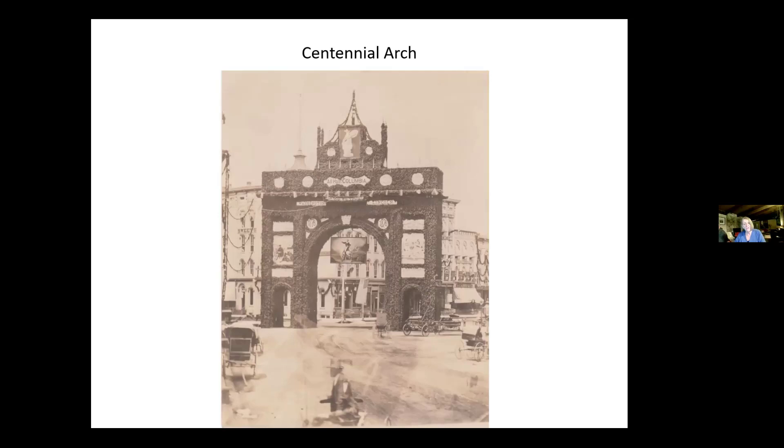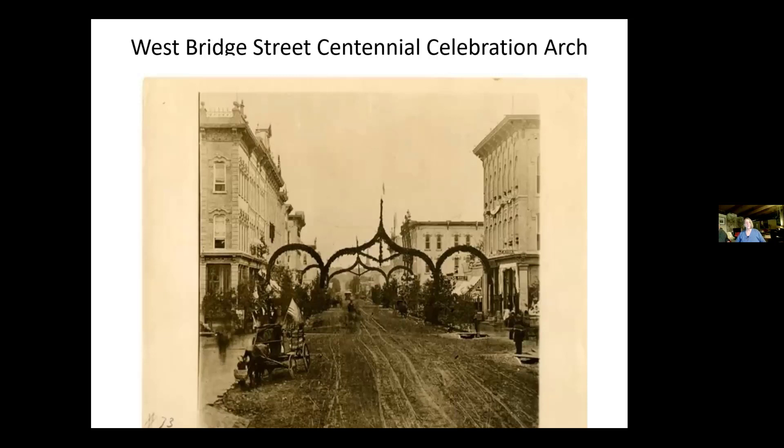And not to be outdone, us Westsiders — this is the West Bridge Street Centennial Celebration Arch. The description in the record is a photograph of West Bridge Street during the 1876 U.S. Centennial Celebration, looking west, and the spire of St. James can be seen in the distance through the center of the arch. I tried to find these buildings to see if they're still standing and had no luck — that does not mean they are not there.